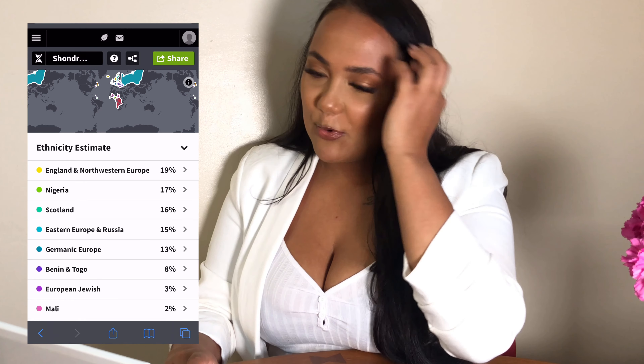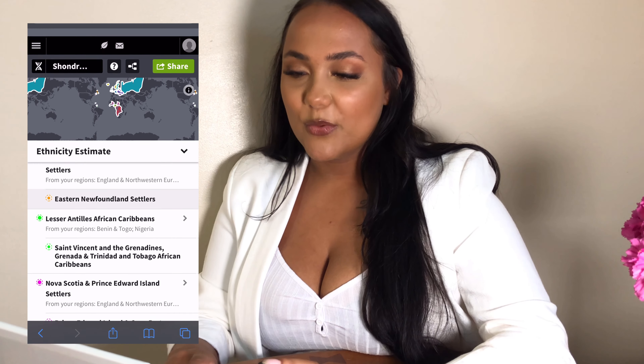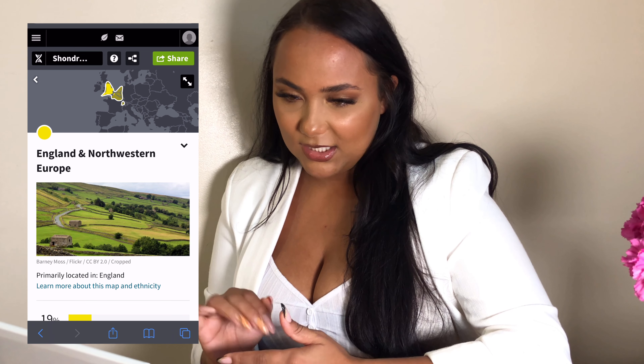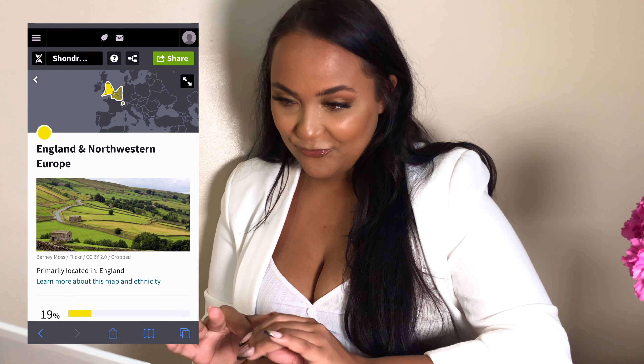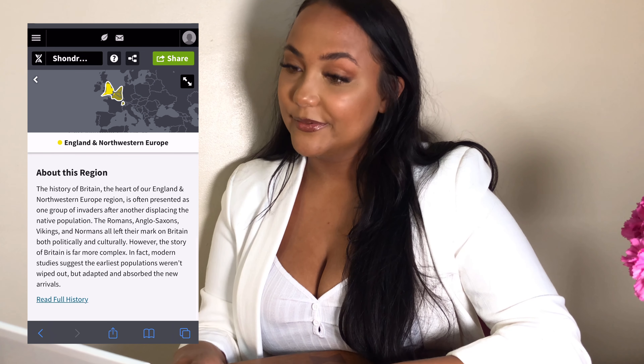Number one: I'm 19% England and Northwestern Europe — Belgium, Luxembourg, the Netherlands, England. Wow, more English in me than I thought! But if I were Belgian, that'd be pretty cool.